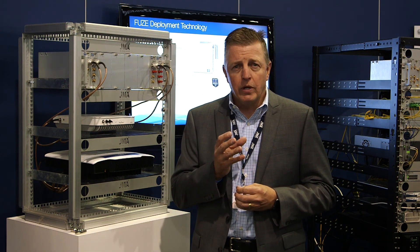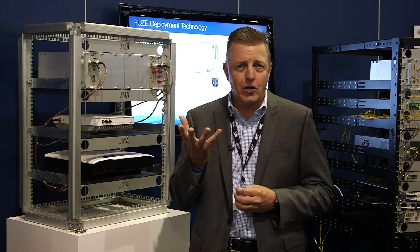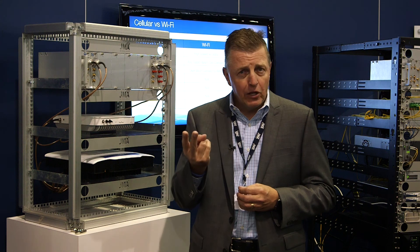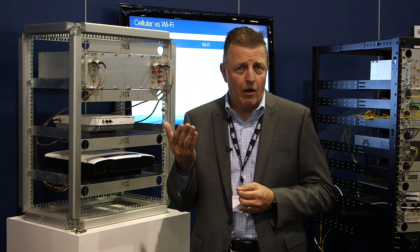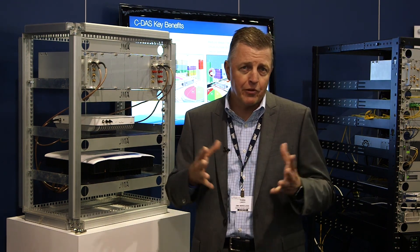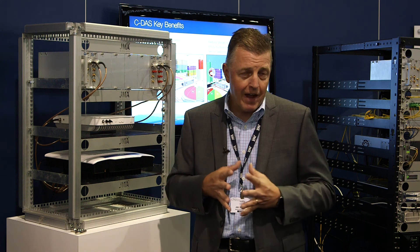One way to do it is to focus on delivering a flexible solution inside those organizations that is cost-effective, with the ability to deliver multiple carriers, and the ability to change the system as technology evolves so they can stay ahead of the game and leverage the latest technology from the cellular service providers — things such as AWS 3 spectrum technology and the latest LTE Advanced capabilities.